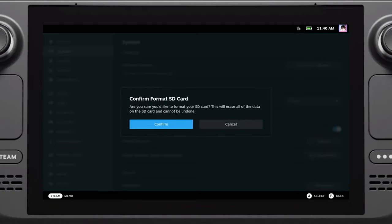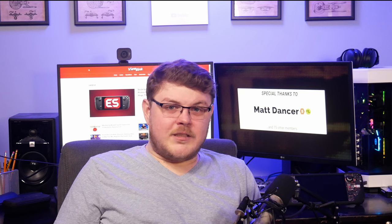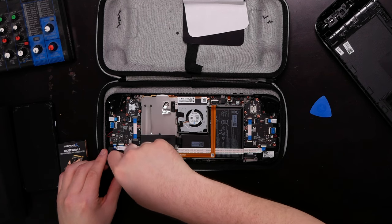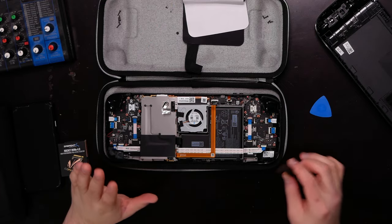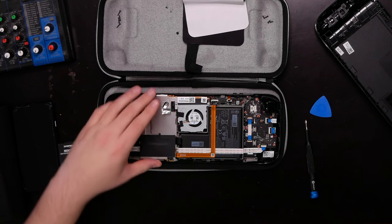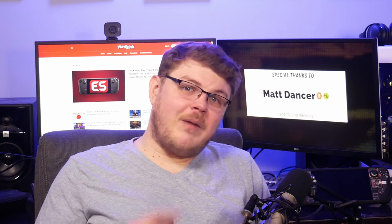Installing games onto your SD card is a pretty simple process. Insert your card, format it if it hasn't been already, start the download process from your Steam library, and you should see the screen to select where you want to install it. There's also the option to upgrade the internal storage. I bought the 512GB Steam Deck specifically because I didn't want to do that, but when Sabrent sent me their Rocket 2230 1TB SSD, I gave it a try and it was really easy. Just make sure you disconnect the battery, ensure the thermal pads don't move, and ground yourself before and while you're working on it.